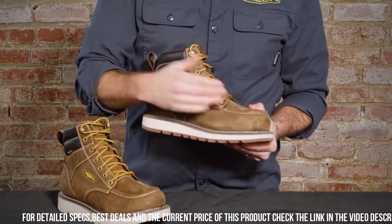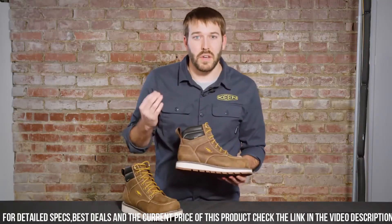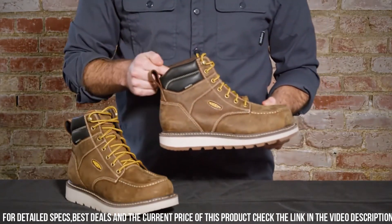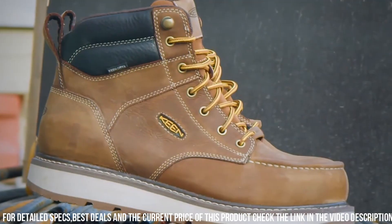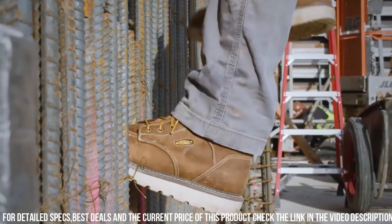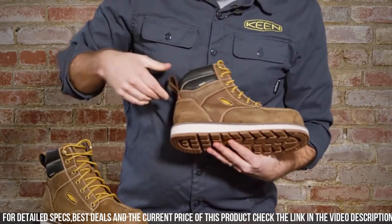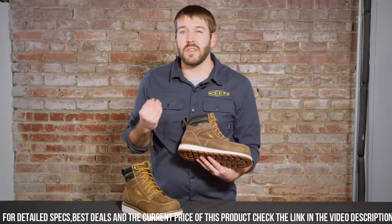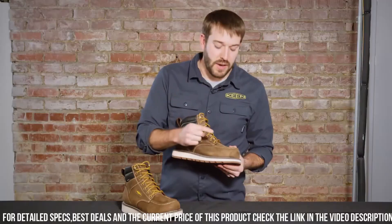The Cincinnati features a steel toe that meets ASTM standards, offering superior impact protection without sacrificing comfort. The waterproof leather upper with Keen Dry technology keeps your feet dry in wet conditions, promoting all-day comfort. The oil and slip-resistant rubber outsole provides excellent traction on various surfaces, reducing the risk of workplace accidents.